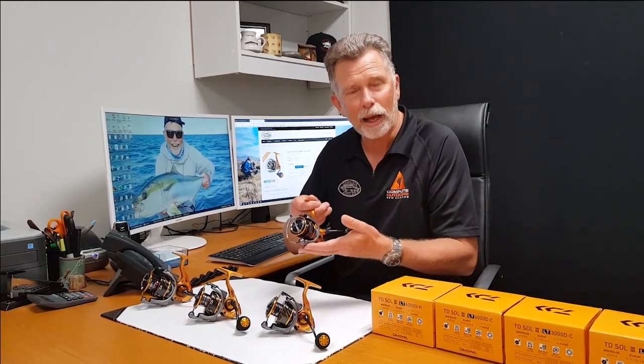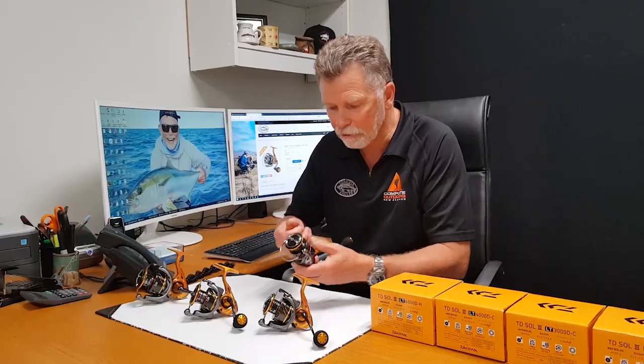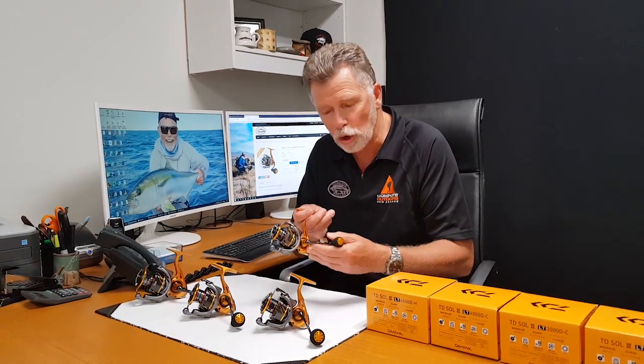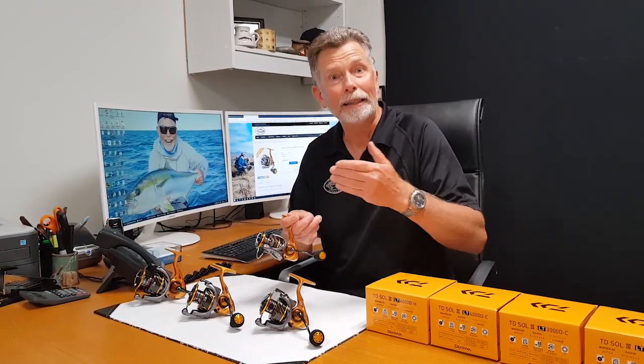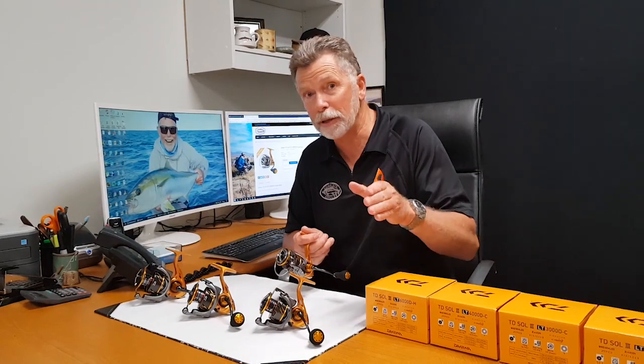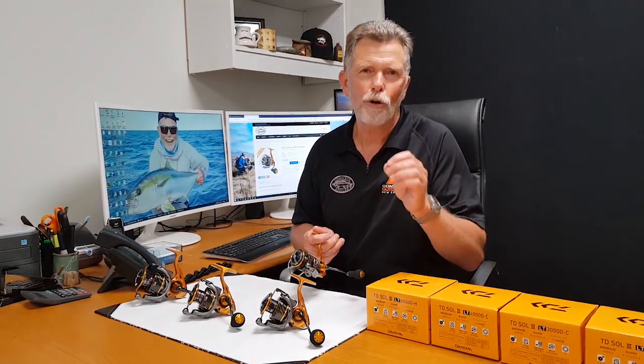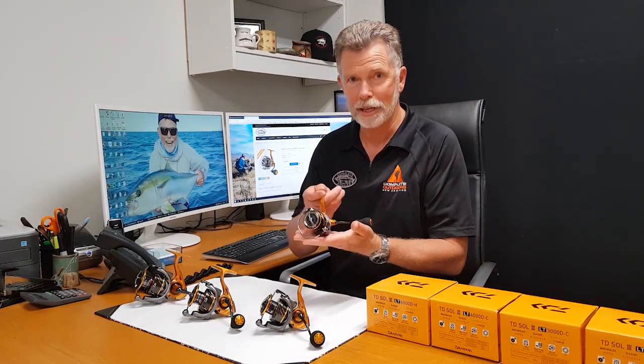Feel the weight — they're light. They're tough. It's iron body, nothing twisting. This is a really, really worth seeing reel. So come in and see us, either online at www.completeanglip.com or come into our store at 484 Krampus Street. See you there.